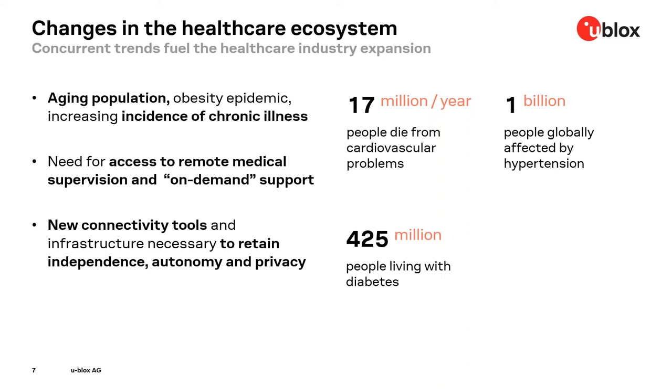Another aspect is related to change. There are several concurrent mega trends fueling change in the healthcare industry. There is an aging population in industrialized countries with an increasing incidence of non-communicable chronic diseases. This population requires efficient access to remote medical supervision when necessary, and at the same time is demanding new tools to retain its independence, autonomy and privacy, while still getting medical supervision.